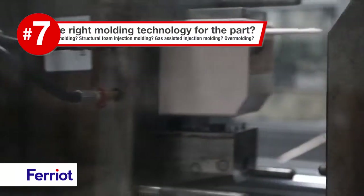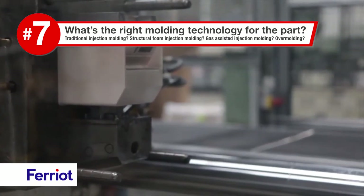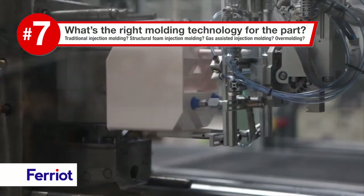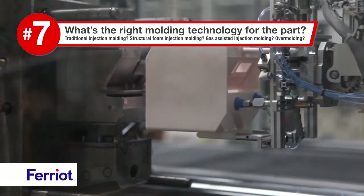What's the right molding technology for the part? Traditional injection molding? Structural foam injection molding? Gas assist injection molding? Over molding?